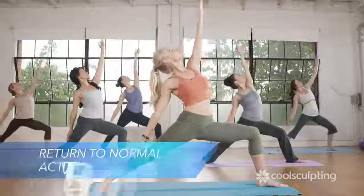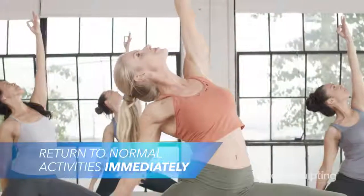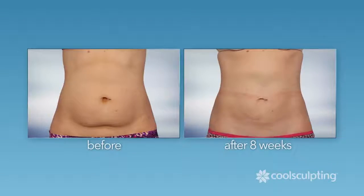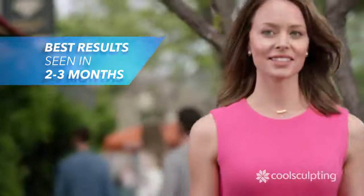After treatment, you can immediately return to your normal daily activities. You may start to notice results in a few weeks, but best results are seen in about 2-3 months.